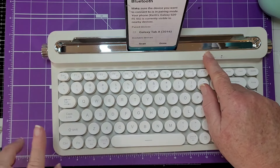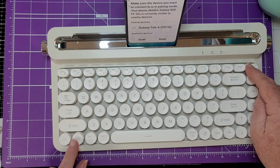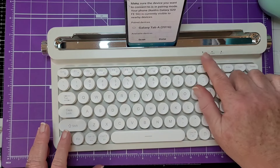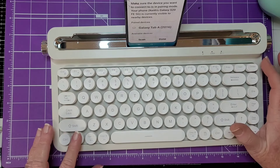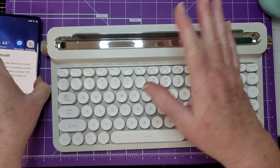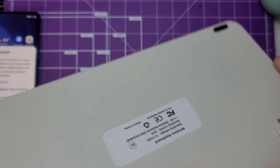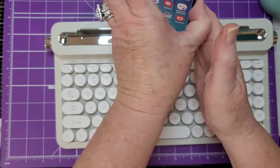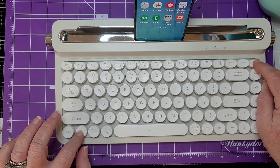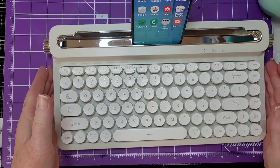It's going to be searching, so we need to turn the keyboard on too — otherwise it won't find it. To turn Bluetooth on on this keyboard, you hold your FN button and your Delete button at the same time. Watch the little light right there. Oh wait — let's turn it on first with the on/off switch. All right, let's try this again — hold FN and Delete, and see the little green light blinking on the Bluetooth.